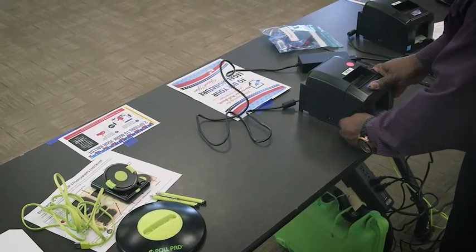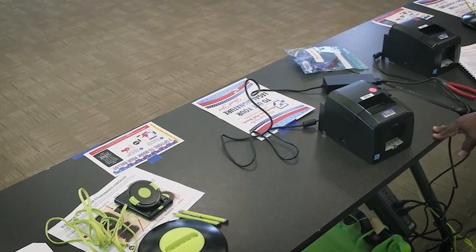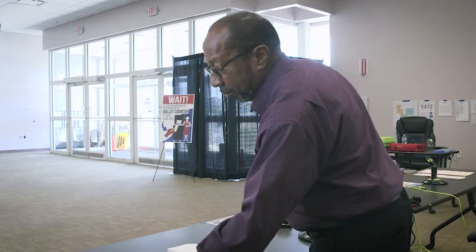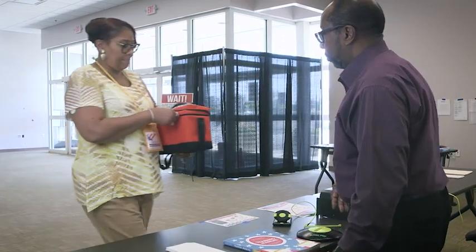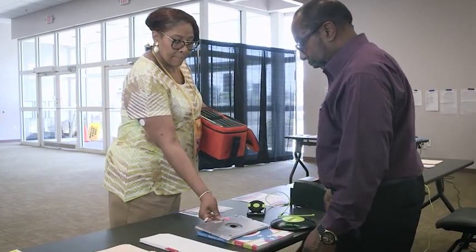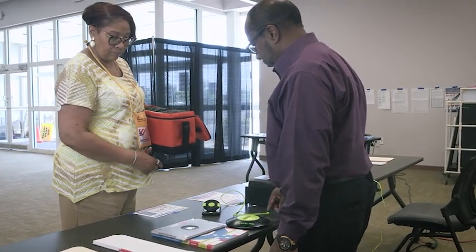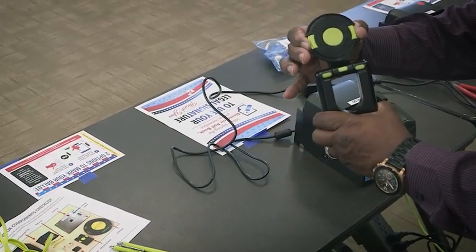Turn the printer on using the on/off switch on side two. If you don't see a green power light on the front panel, check the power cord connections and make sure the outlet has power. Retrieve the electronic poll books from the voting location manager and place them on a flat surface face down. Work with the VLM to ensure each EPB is paired with the correct printer by matching the colored dots on each.